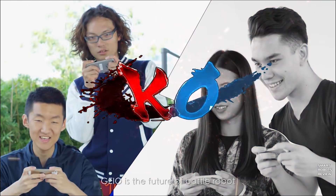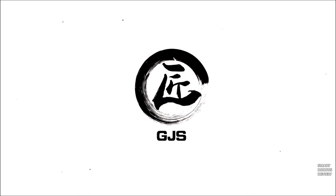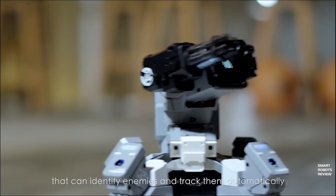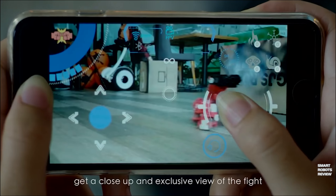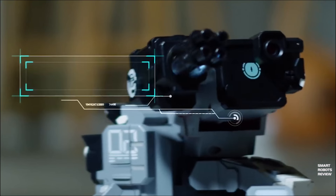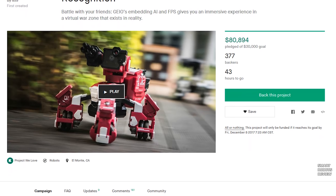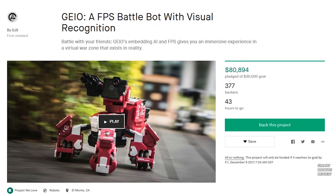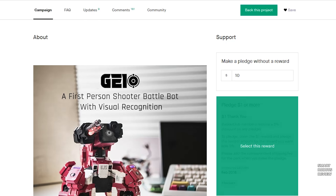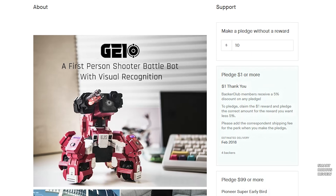I wonder how durable the wheels are. Geio is the future of robotic battle which gives you the most incredible experience ever. These robots look like something out of a science fiction anime. I love the double wheel design, the rotating turret, the target acquisition and target tracking, and the team play capabilities. This is going to be an exciting project when it comes out. It looks like they were asking for $30,000 and they've ended up raising over $80,000 with 43 hours to go. Let's take a quick look at the rest of this page — so this is the first person shooter battle bot with visual recognition.